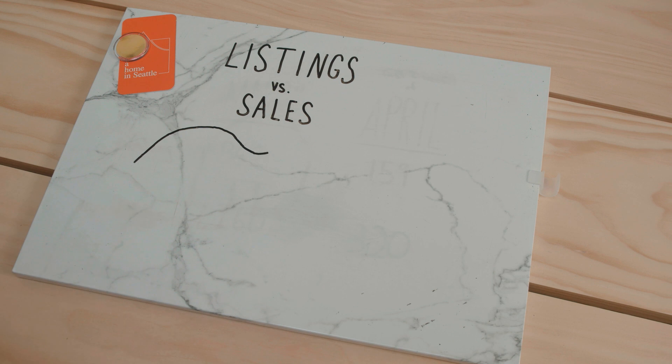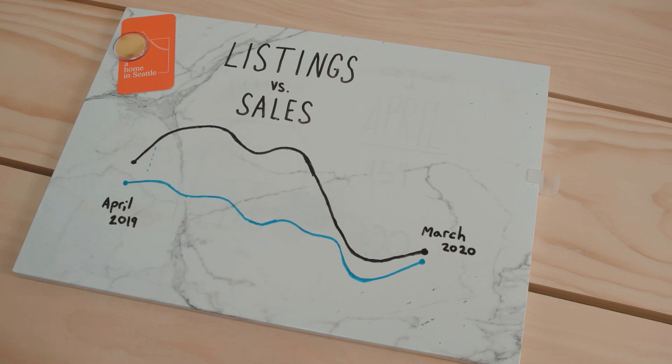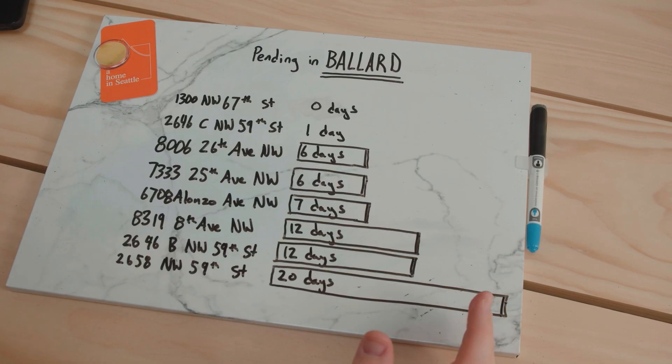This data certainly informs our decisions. We know that both supply and demand are low, but the market isn't dictated by how high or low these numbers are — instead, by the relationship between the two. It's best to buy during the gap between number of sales and number of listings. If we look at all the homes that went pending in Ballard in the last week and average how long it took them to go pending, it comes out to eight days — that's pretty fast.